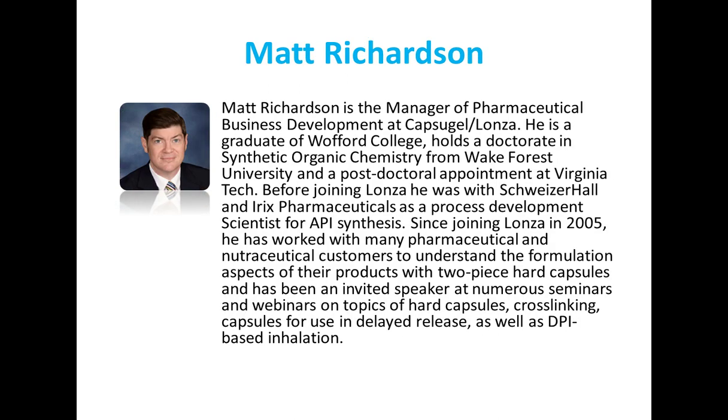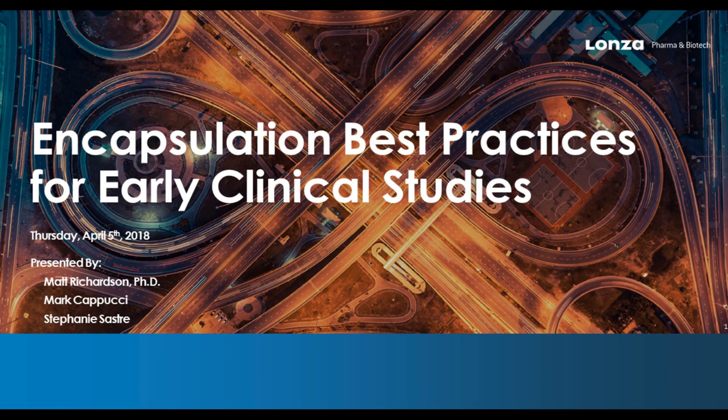Our next speaker is Matt Richardson, who is the manager of pharmaceutical business development at Capsigel-Lanza. Since joining the company in 2005, he has worked with many pharmaceutical and nutraceutical customers to understand the formulation aspects of their products with two-piece hard capsules. He has also been an invited speaker at numerous seminars and webinars on topics of hard capsules, cross-linking, and capsules for use in delayed release. And with that, I'm going to hand it over to Matt.